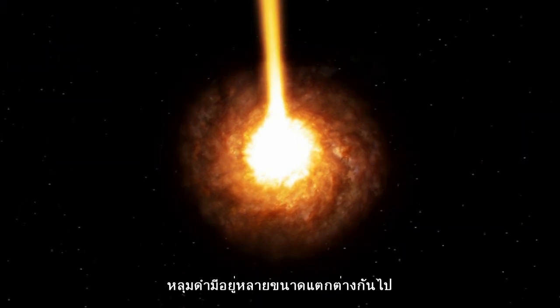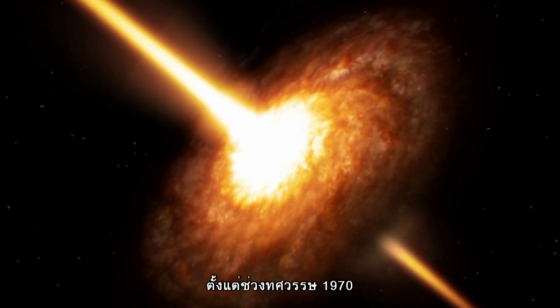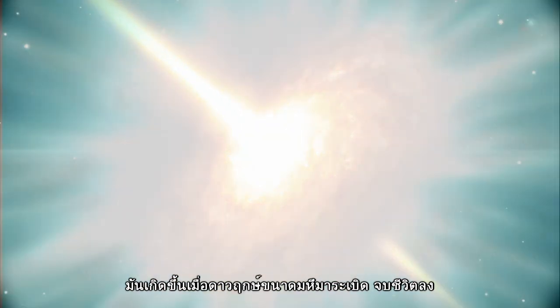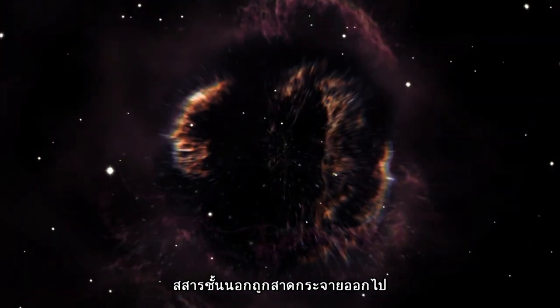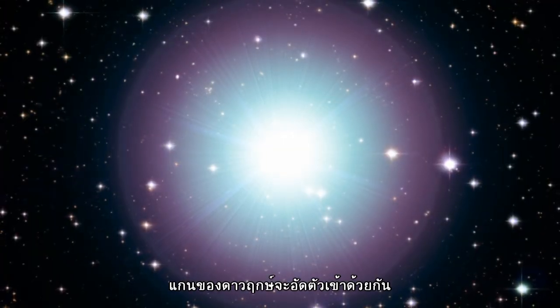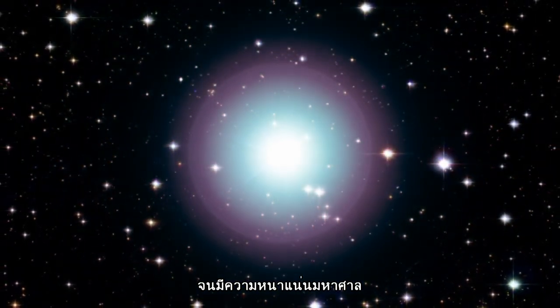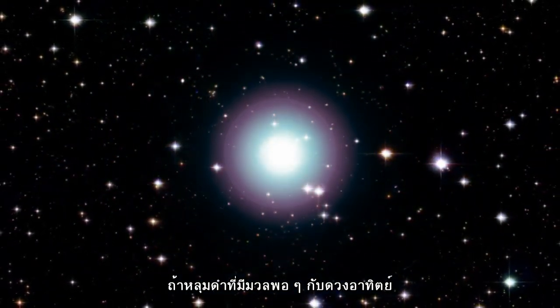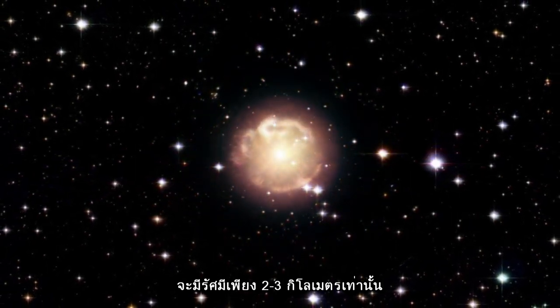Black holes come in different sizes. We've had solid evidence for the smaller ones since the 1970s. These form when a huge star explodes at the end of its life. As the outer layers are blown away, the star's core collapses in on itself, forming an incredibly dense ball. For instance, a black hole with the same mass as the Sun would have a radius of only a few kilometers.